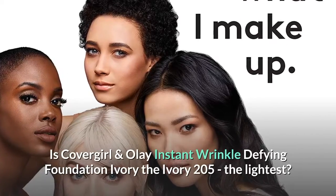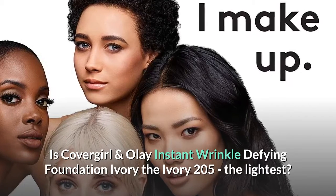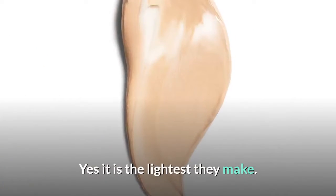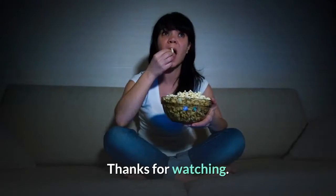Is CoverGirl and Olay Instant Wrinkle Defying Foundation Ivory — the Ivory 205 — the lightest shade? Yes, it is the lightest they make. It comes out very light. Thanks for watching.